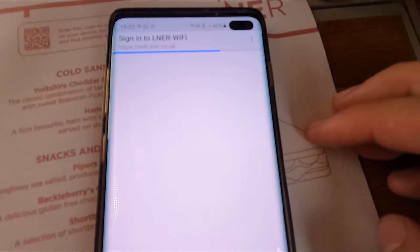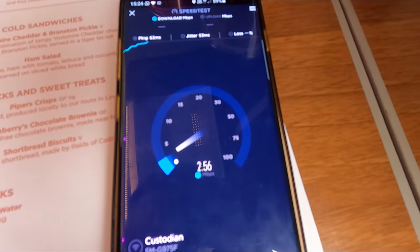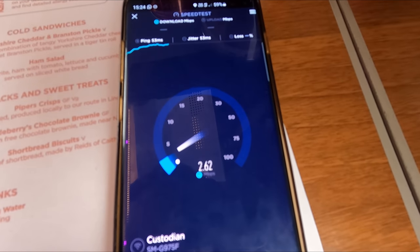As seems to be standard these days, these trains are WiFi enabled. While hardly the fastest train WiFi out there, it'll certainly make do for some light browsing.